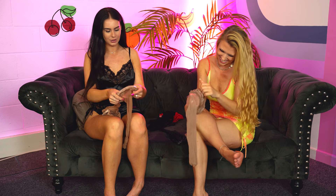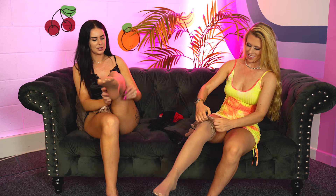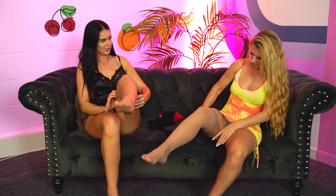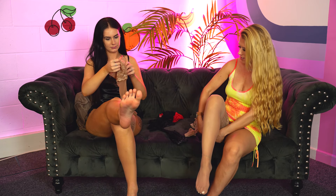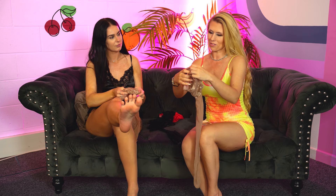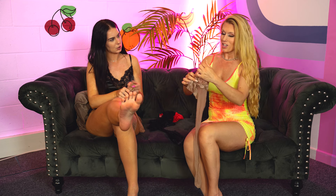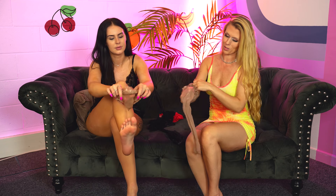I always frantically search through my massive box of stockings and never find the matching one, so always tie them together — it's a good little trick. I think it's a French brand, they begin with F. They've got a whole shop on Amazon full of stockings with some really nice styles — some are hold-ups, some are just stockings, and suspender belts.